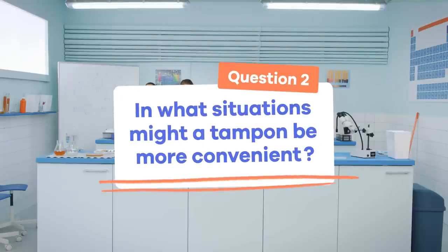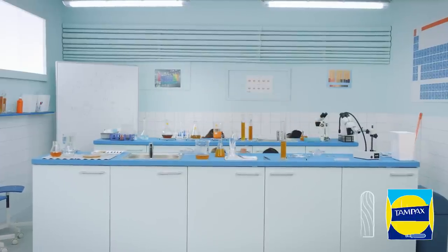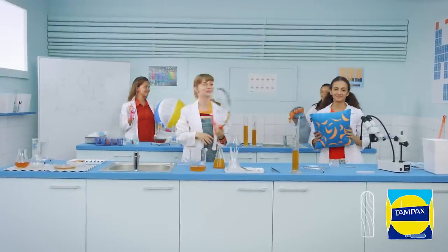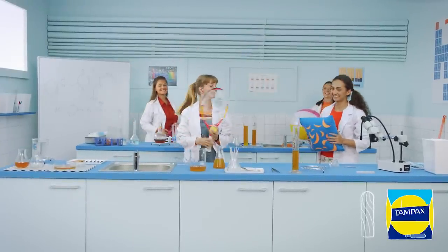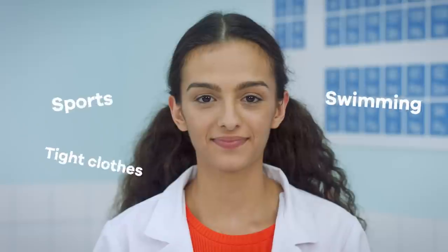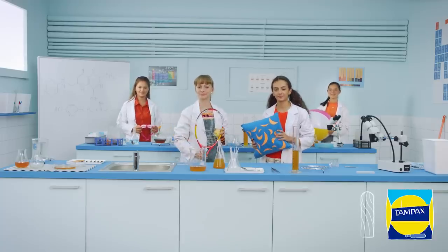In what situations might a tampon be more convenient than pads? There are many situations where tampons can be more convenient, but it's totally up to you whether to use pads or tampons during your period. Tampons can be used throughout your period — not just for sports or swimming.